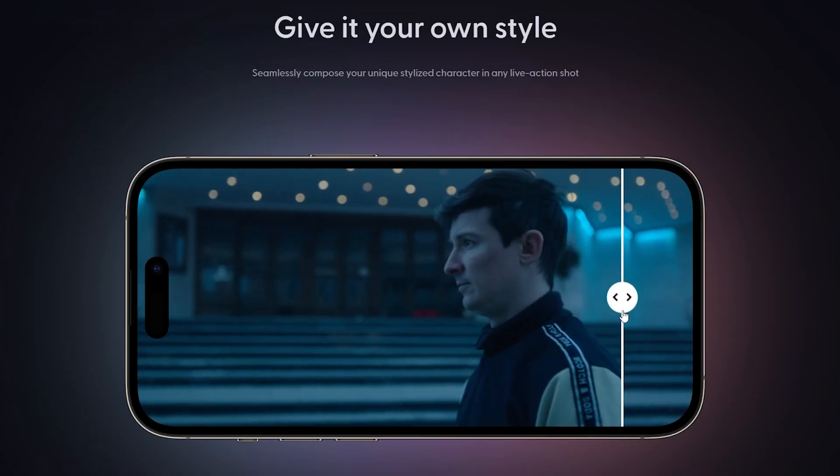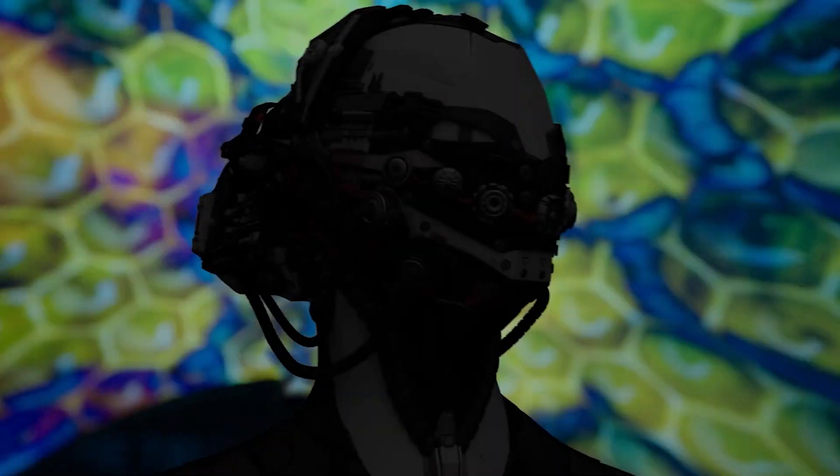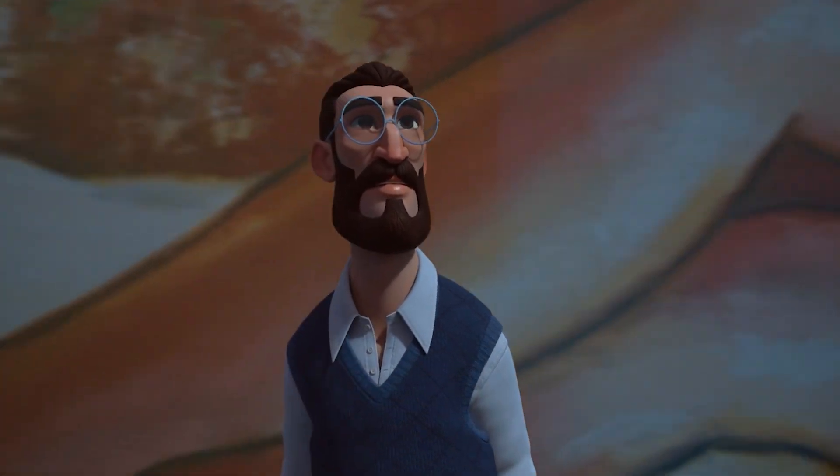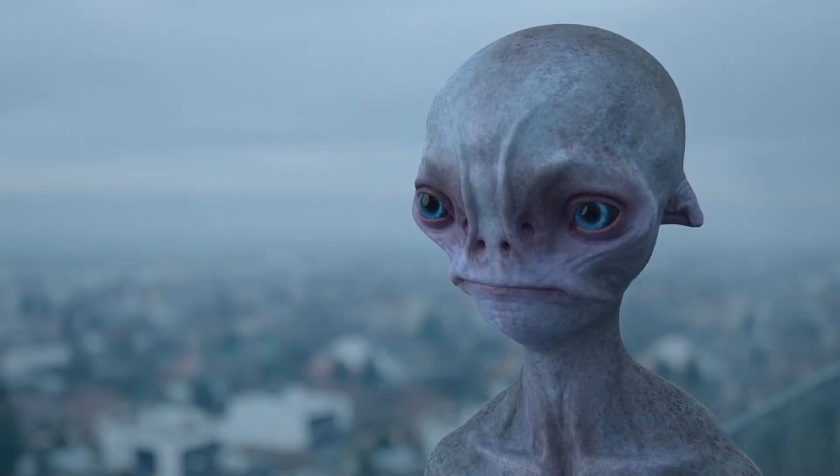And let me tell you, it's a complete game changer. This tool can automatically animate, light, and compose CG characters into live-action scenes with ease, taking your videos to the next level.